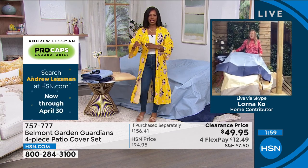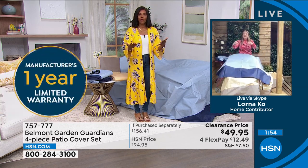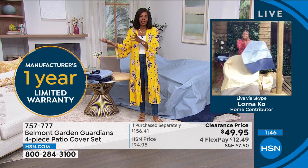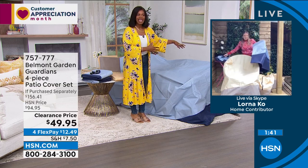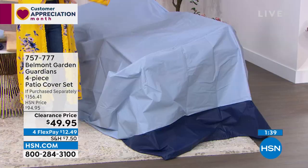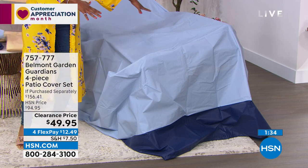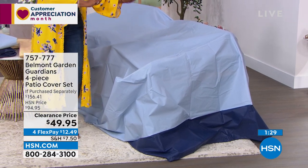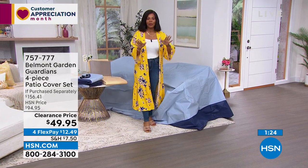I was thinking about storage — if you don't have covers like these, when the season's over, where do you put all those cushions? Do they take up a closet in your home or a storage shed or garage? If you have a way to cover them, you can leave them where they are. You don't have to move them to another area and make space for them. You already have space for your outdoor furniture — leave it there, cover it, and say 'see you when I'm ready to come enjoy again.' When that's the case, you literally just lift them off.